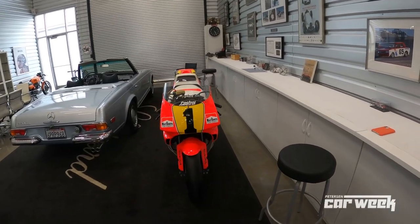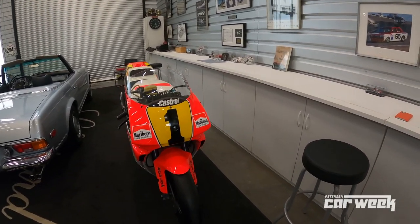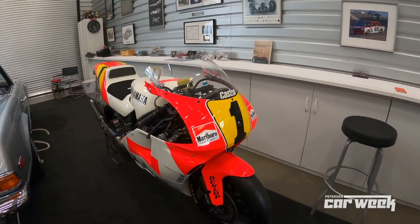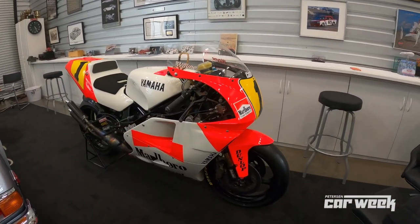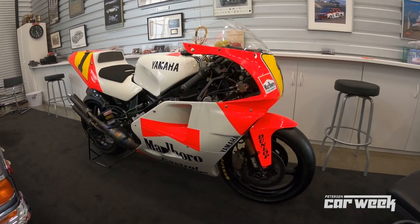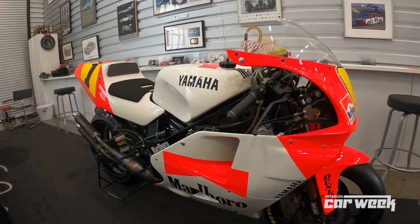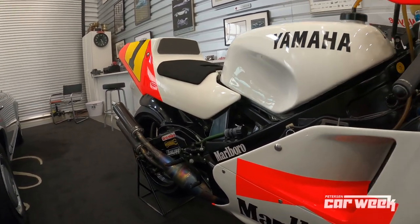This is his 1991 YZR500 Grand Prix bike. Absolutely amazing motorcycle that arguably should be in the Yamaha Museum in Japan. When Wayne retired, Yamaha gave him this bike as a thank you for all that he's done for the brand. He's an amazing brand ambassador.